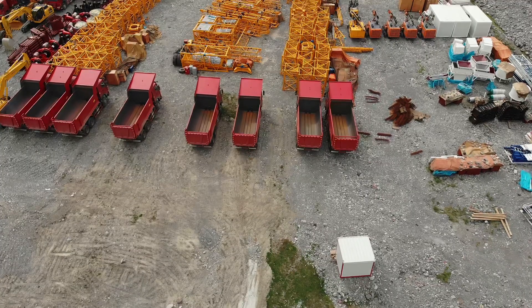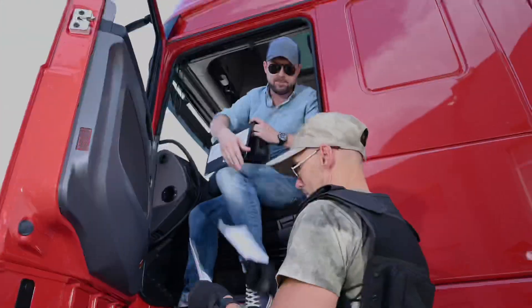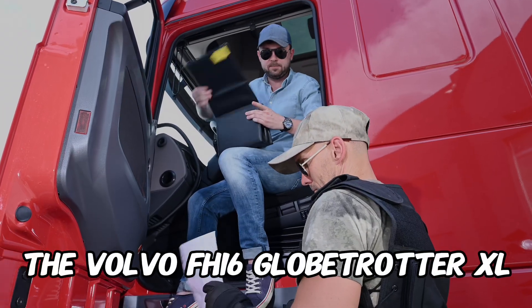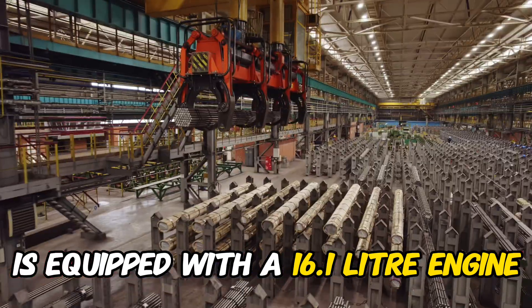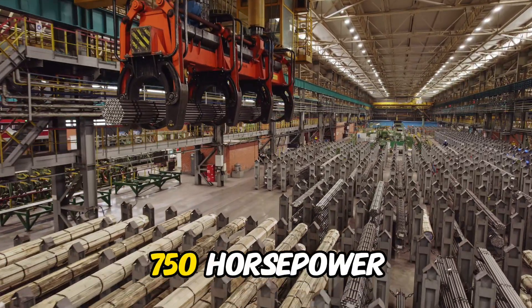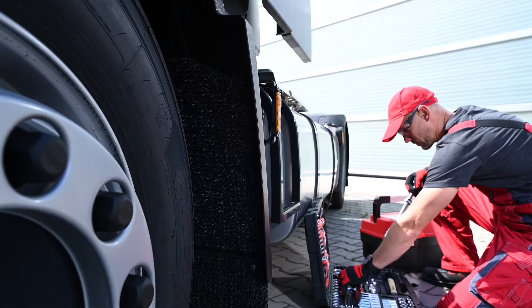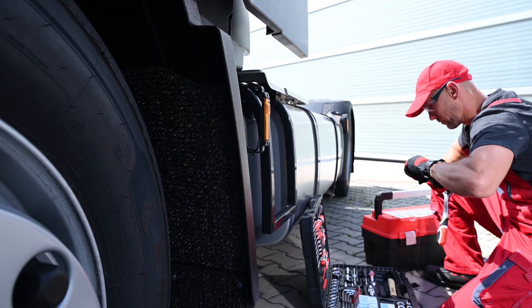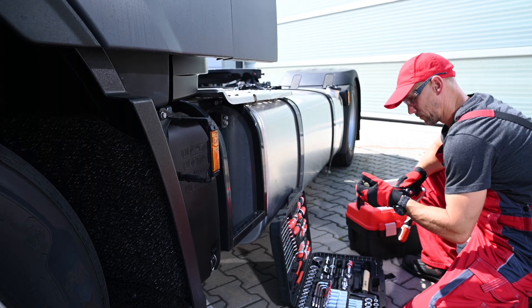Now let's dive into what powers this incredible load. The Volvo FH-16 Globetrotter XL is equipped with a 16.1-liter engine that boasts an impressive 750 horsepower. It conquers the toughest terrains and hauls massive equipment with ease. The engineering genius that goes into creating a truck capable of shouldering such a load is nothing short of extraordinary.